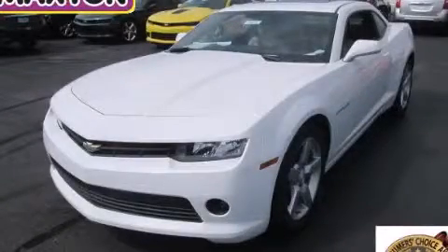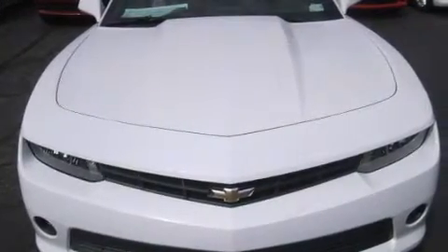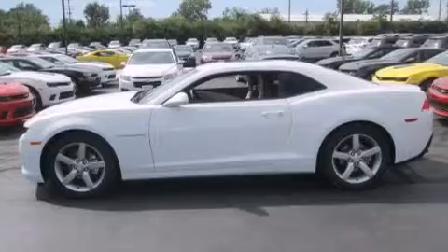This is a brand new 2015 Chevrolet Camaro — for when A to B is not so straightforward. It has a 3.6 liter 6-cylinder engine and an automatic transmission.